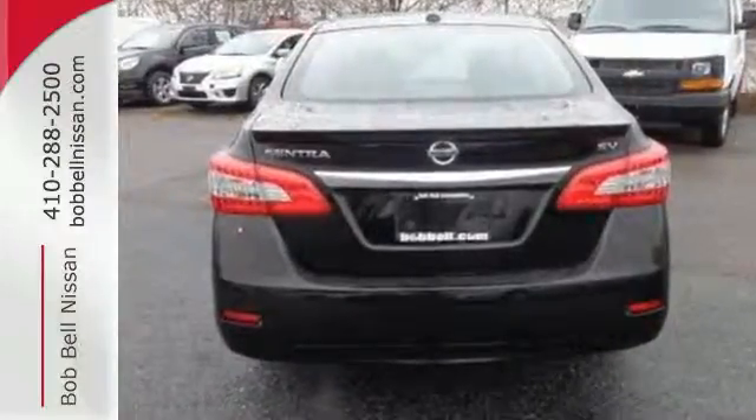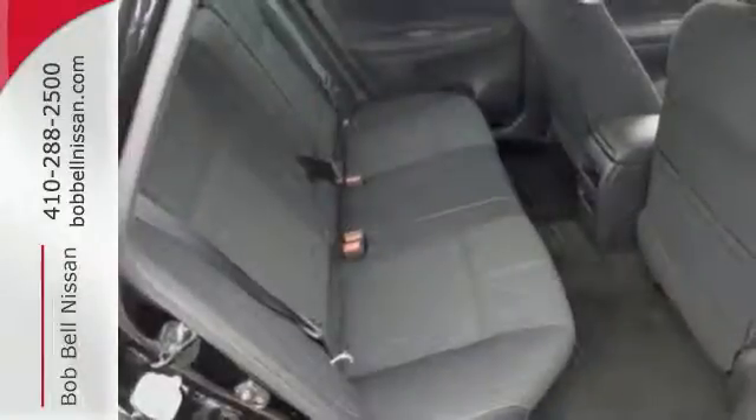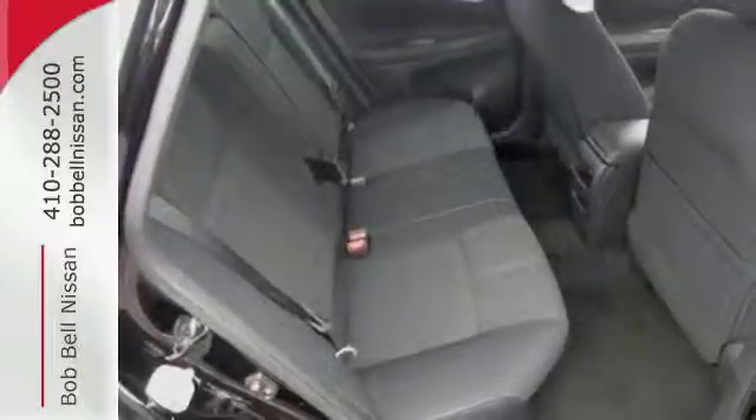It offers more legroom than competitors, plus a quiet and comfortable cabin. Enjoy convenient features like smart auto headlights, keyless entry, and Bluetooth.